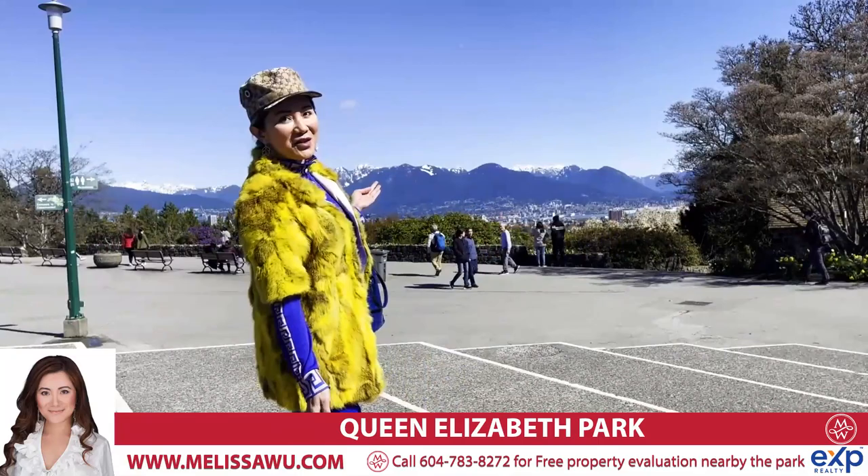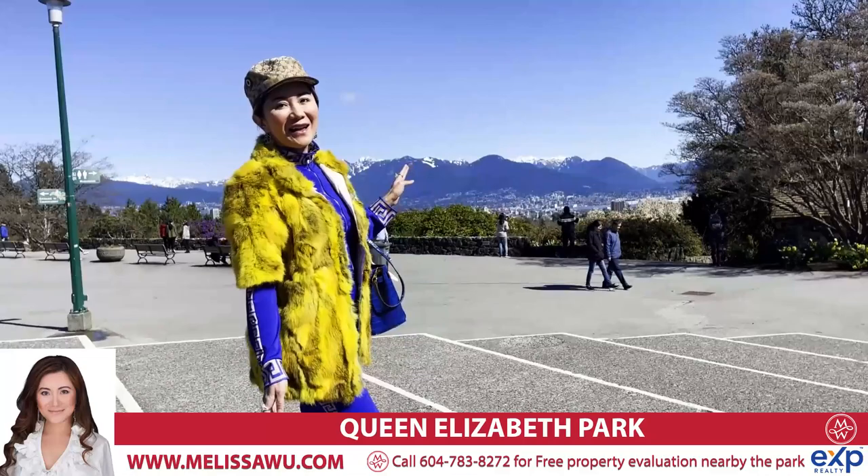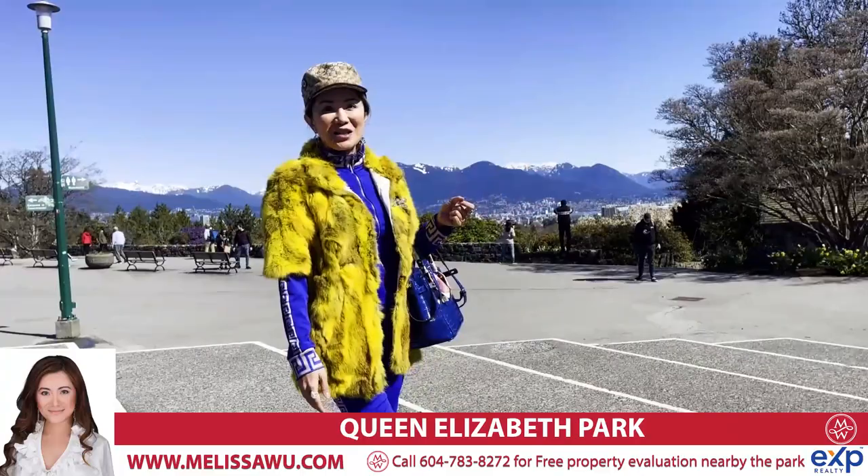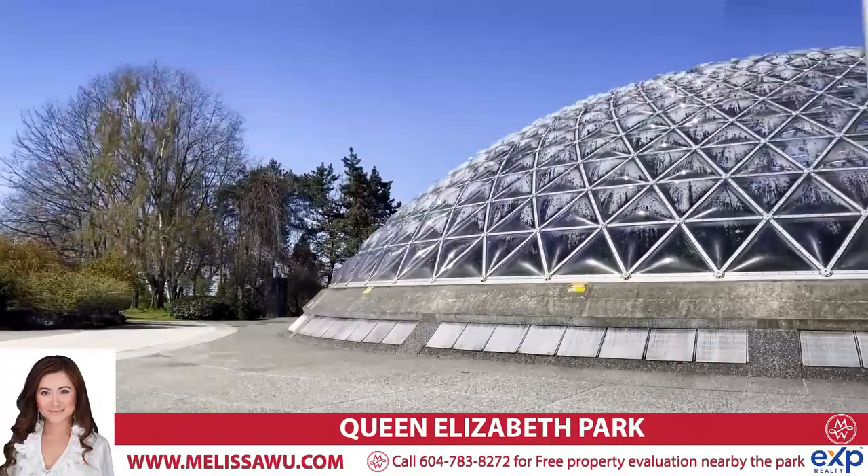Look at this beautiful scenery — you can definitely see the mountains, water view of the Burrard Inlet, and a lot of city view as well. You can see the downtown skyline, and of course we have the greenhouse conservatory and there is a restaurant. It's a beautiful park. Come and have a look.